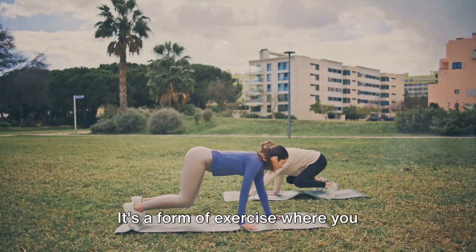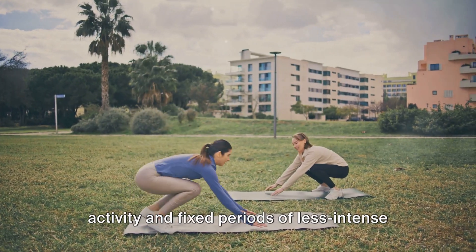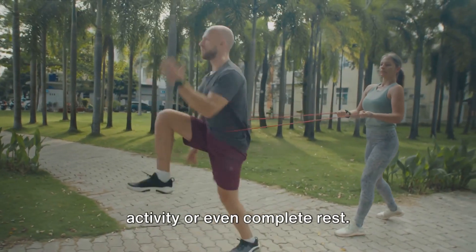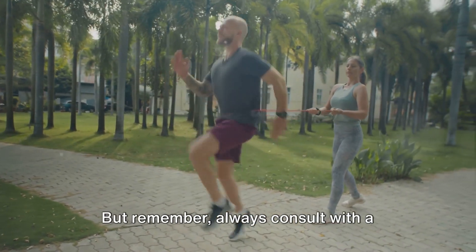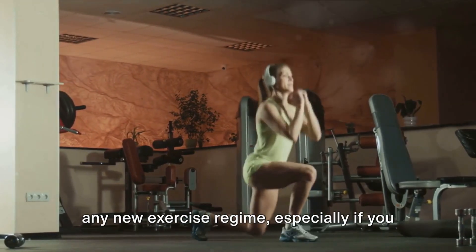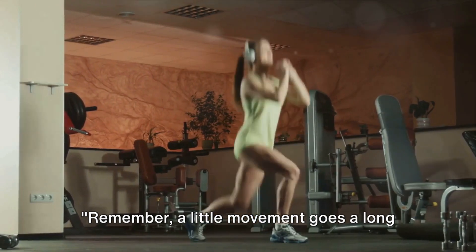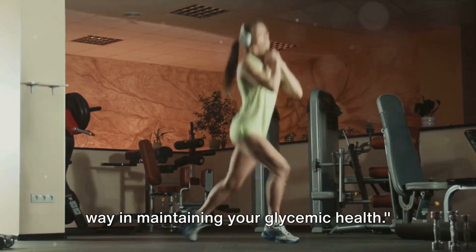For those who love a good challenge, high intensity interval training — often known as HIIT — can be highly beneficial. It's a form of exercise where you alternate between intense bursts of activity and fixed periods of less intense activity or complete rest. Always consult with a healthcare professional before starting any new exercise regime, especially if you have existing health conditions.